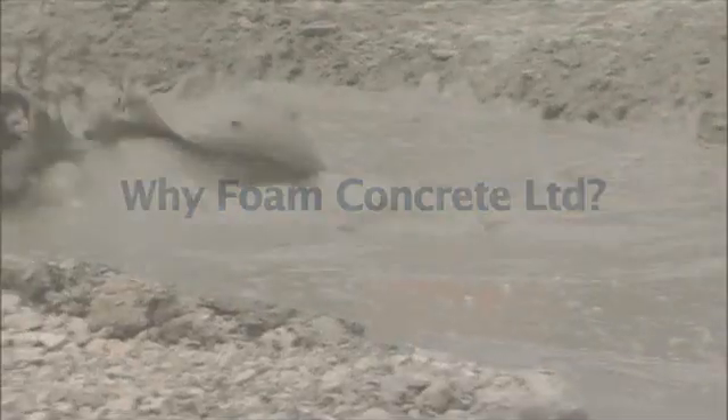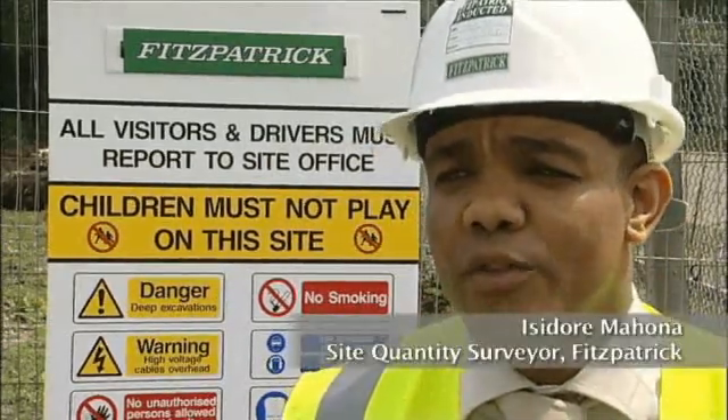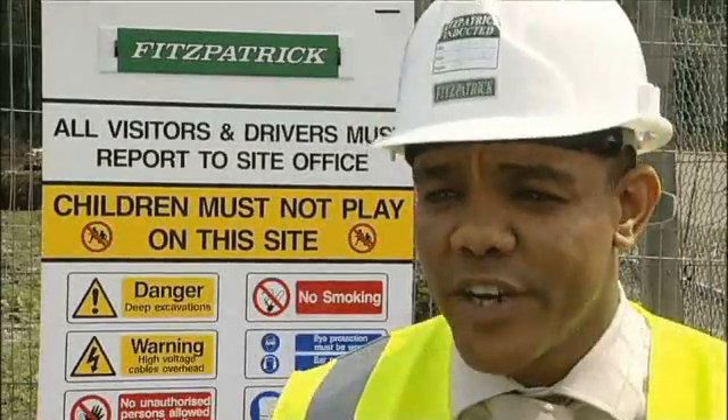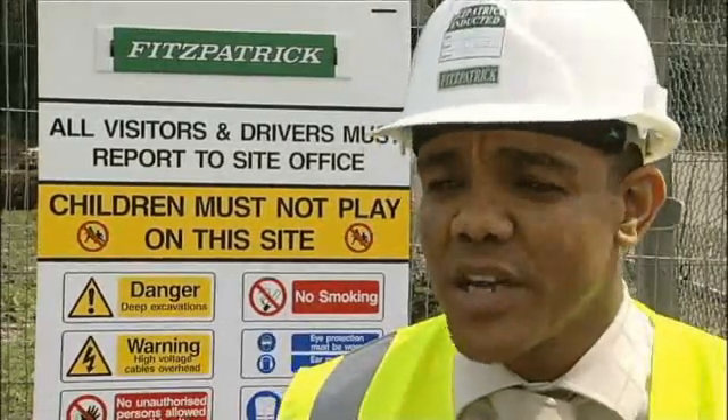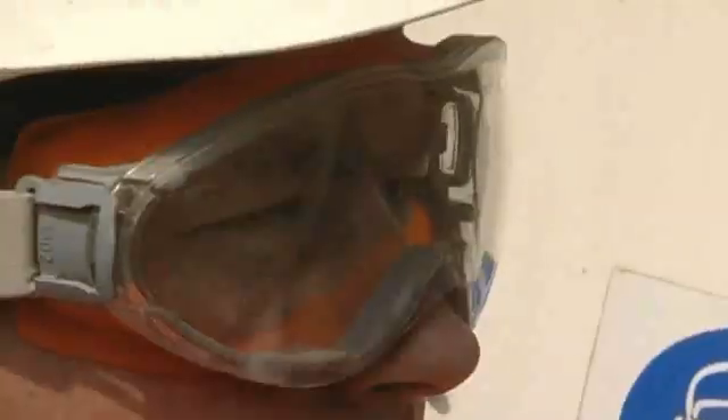We used Foam Concrete Limited because they were the only subcontractor that could meet the specification set by our roads engineer, and it was also a very competitive price. The spec was very important because of the ground we were building on — we needed a very specific specification, and Foam Concrete Limited were the only company that could provide that. At Foam Concrete Limited we pride ourselves on the quality of our product.